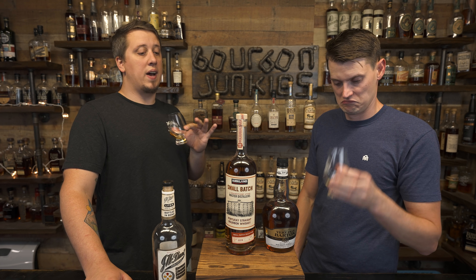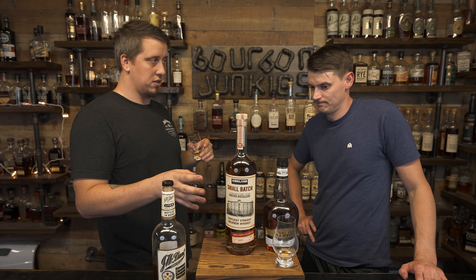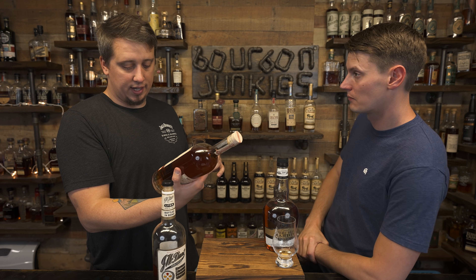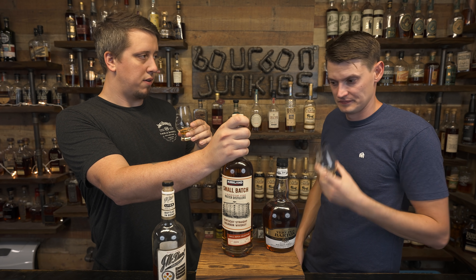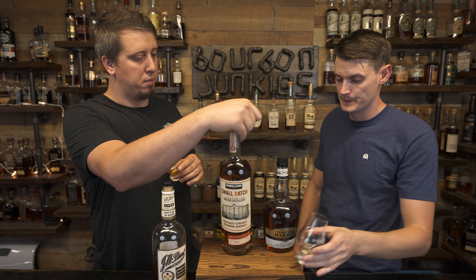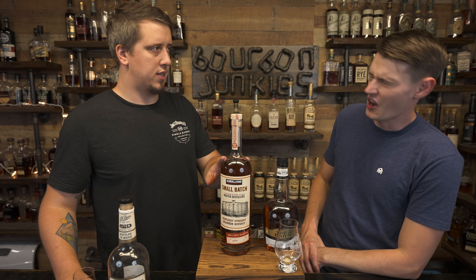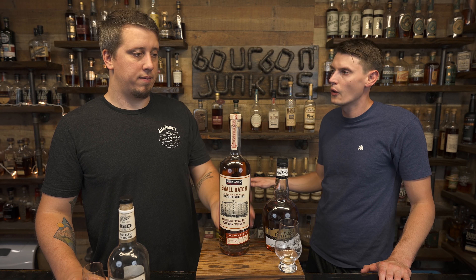Value-wise, if this is anywhere near your profile, this is a monster deal. Even in Michigan at $27 for a liter, that's a good deal if you like the whiskey in the bottle. This is a 92 proof liter. This is a daily for sure. I like 1792 small batch way more, but it's pricier — it's $30 in Michigan for a 750. I would definitely buy 1792 small batch over this. I'm going to give it a flat C. Honestly, I think it's just a profile thing — straight in the middle of the road for me.